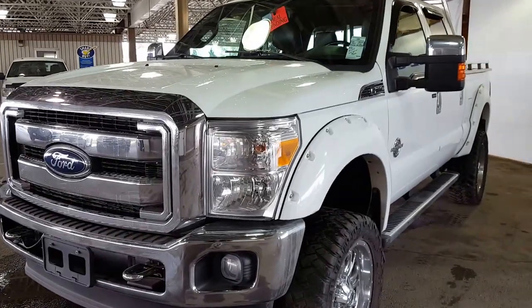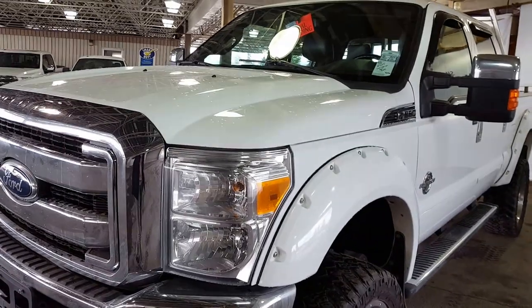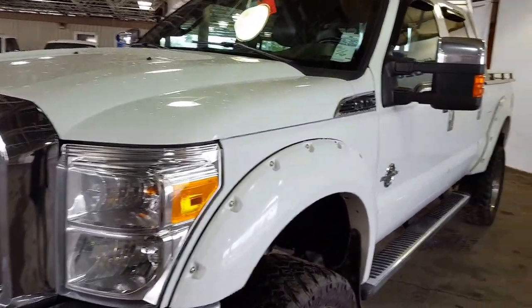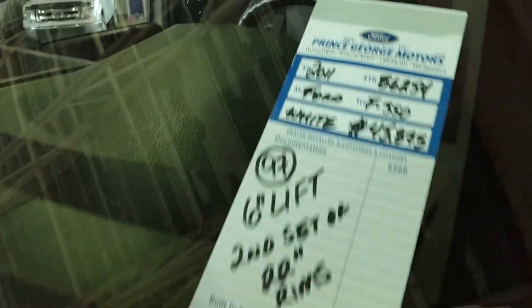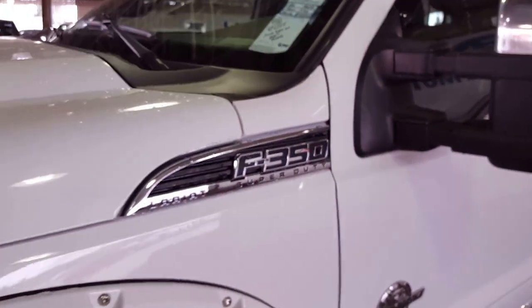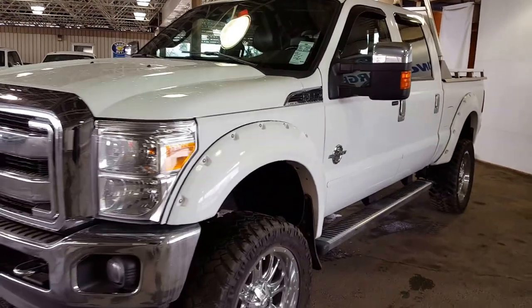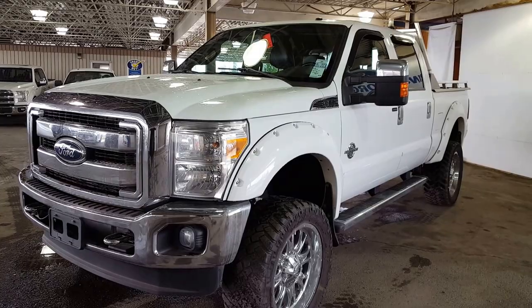Hello everybody, here at PG Motors, 1331 Central Street, about to take a look at this 2011 Ford F350 Lariat in white with a six inch lift kit. This truck's stock number is B6254. I'm going to show you some of the interior and exterior features. If you feel like this truck suits your needs, feel free to come on in and take a part test drive, or give us a call at 250-563-8111.